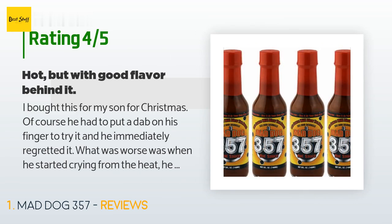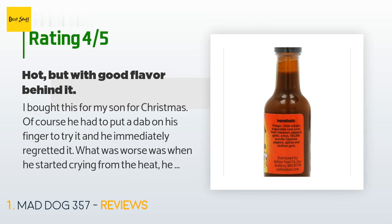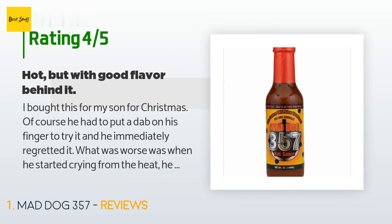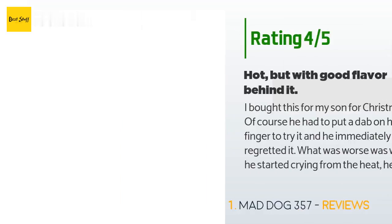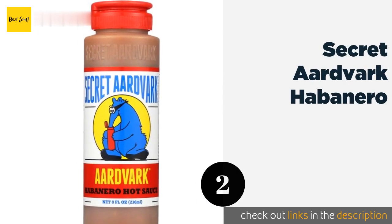What was worse was when he started crying from the heat, he rubbed his eyes and his left eye got the finger that had had the hot sauce on it — big mistake. His eye swelled up and he was really in pain. Then we had to use some saline solution to flush his eye. Not to be outdone, I put a smaller dab on my finger, and boy did that burn my tongue.